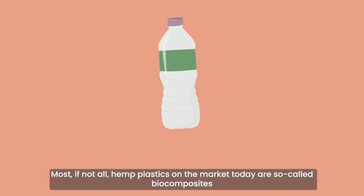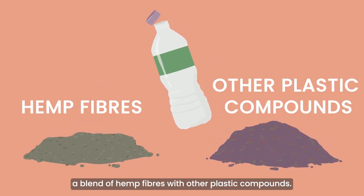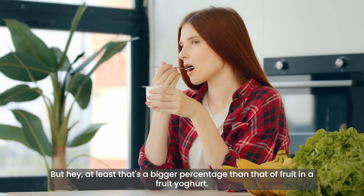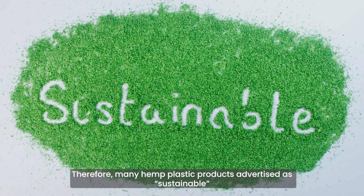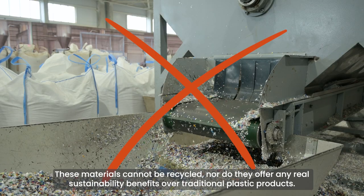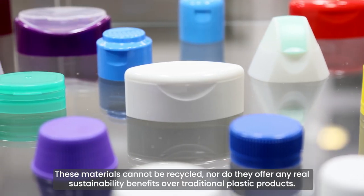Most, if not all, hemp plastics on the market today are so-called biocomposites — a blend of hemp fibers with other plastic compounds. Most of them contain only between 5 and 30% hemp biomaterial. Therefore, many hemp plastic products advertised as sustainable are actually just conventional plastics mixed with hemp biocomposites. These materials cannot be recycled, nor do they offer any real sustainability benefits over traditional plastic products.